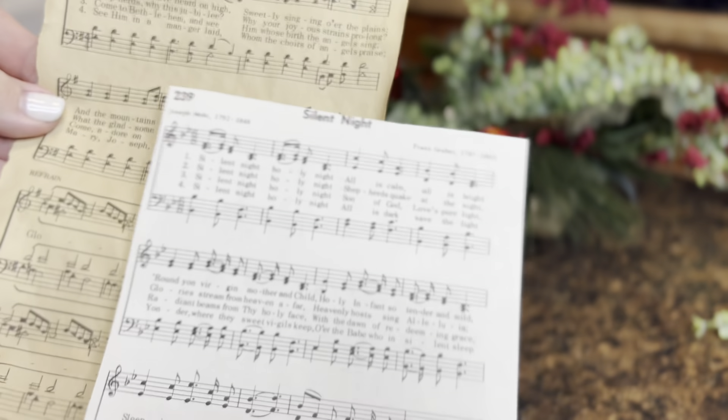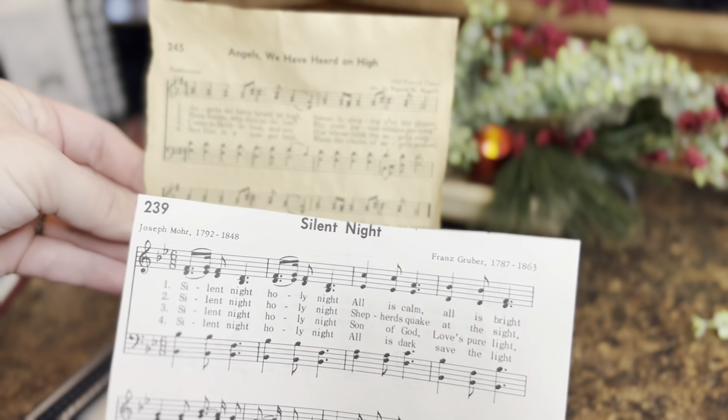Here you can see the original color of the paper, and I think the tea did a really good job — for only being in there for about two hours, I thought it turned out perfect.